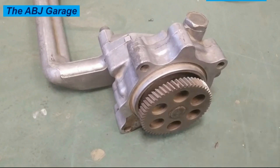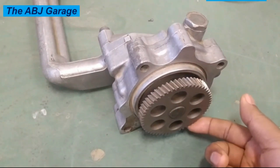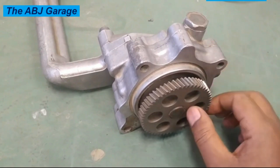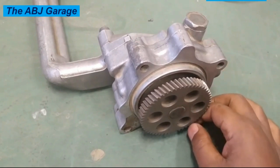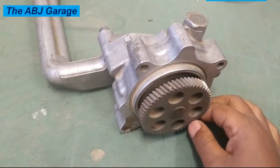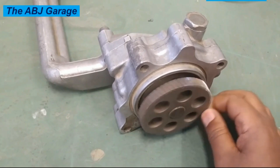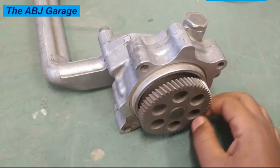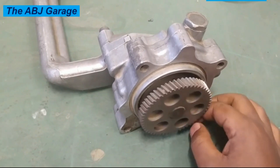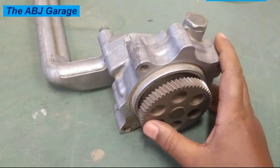Welcome to our channel. In this video we are going to look at some of the symptoms of a bad oil pump and some of the things you can do to prolong the service life of your oil pump. An engine oil pump is a mechanical device that circulates oil throughout the engine to lubricate its moving parts and reduce friction and wear. It draws oil from the oil pan and pumps it through the engine oil passages including the bearings, camshaft, and valve train.